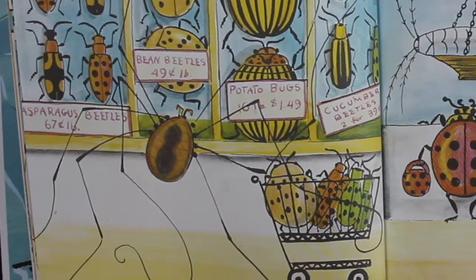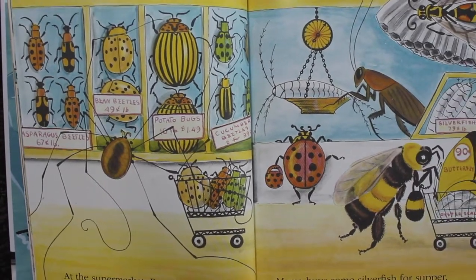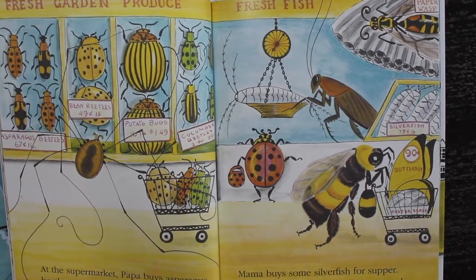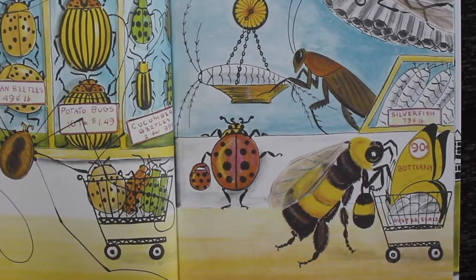At the supermarket, Papa buys asparagus beetles, cucumber beetles, bean beetles, and potato bugs. Mama buys some silverfish for supper. They are weighed on a scale insect and wrapped in paper wasps.